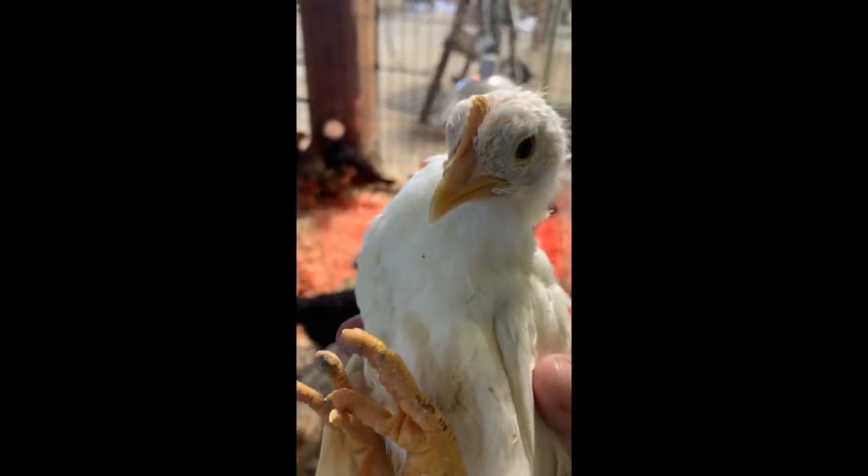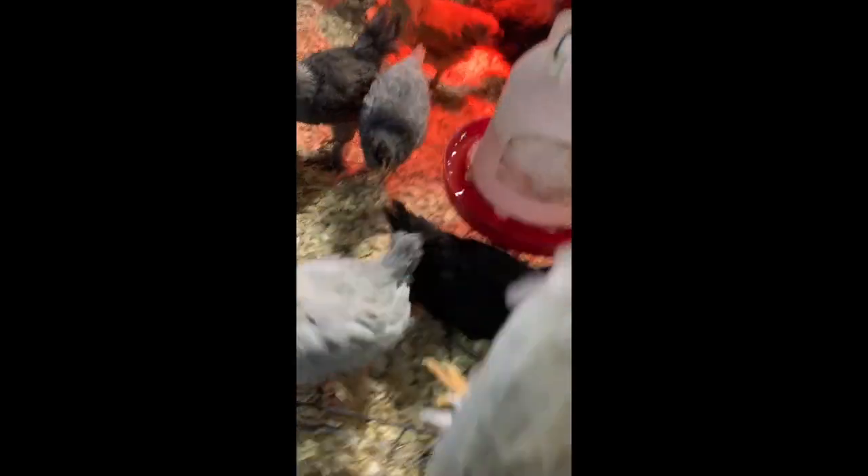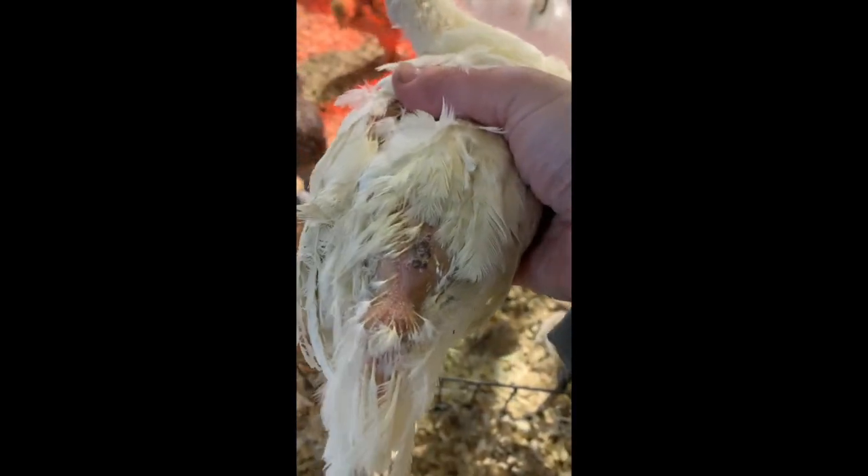Let's take a look. So here she is. If we look at the back of her — look at the back — you've pecked all the feathers out of her.